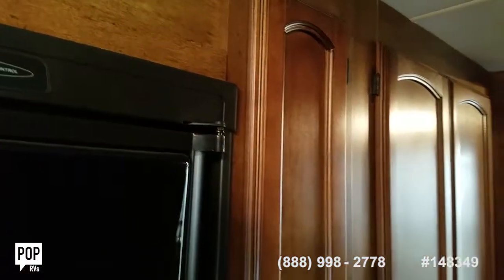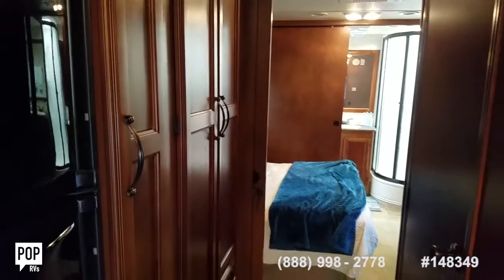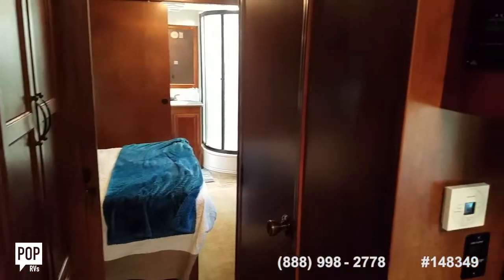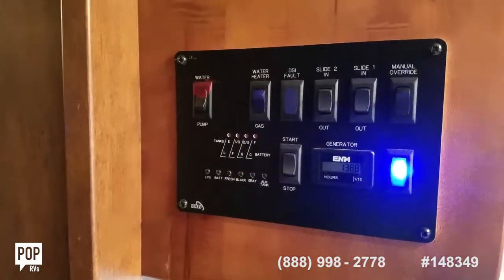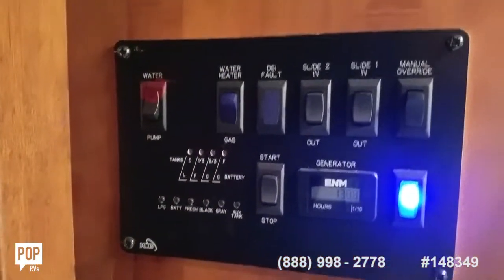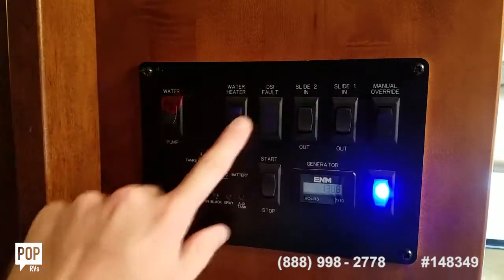This holds 80 gallons of fuel, 60 gallons of fresh water, 45 on your gray tank, and 90 on black water. All those are monitored right here, along with your generator remote start showing 138.8 hours. Slide out controls as well, and a water heater switch.